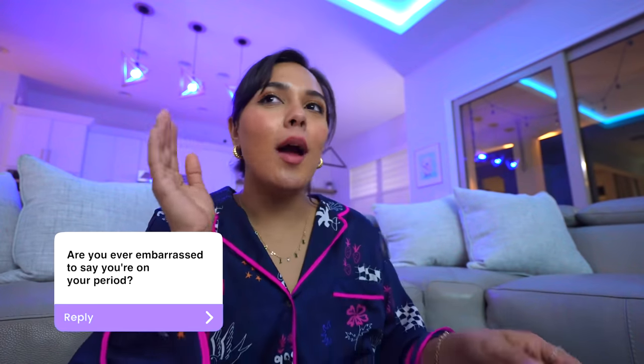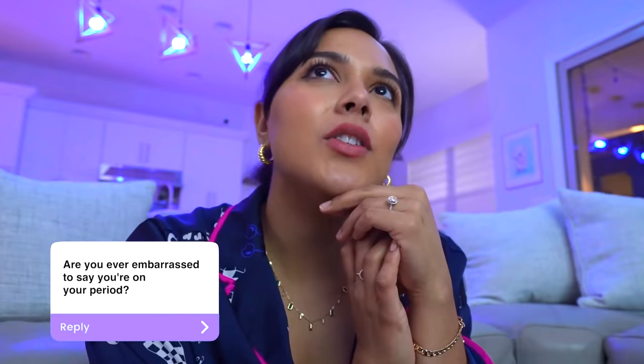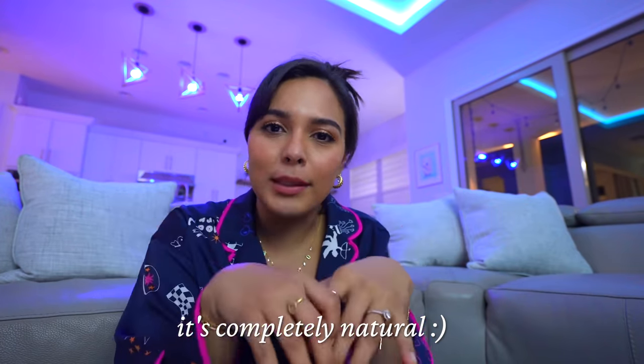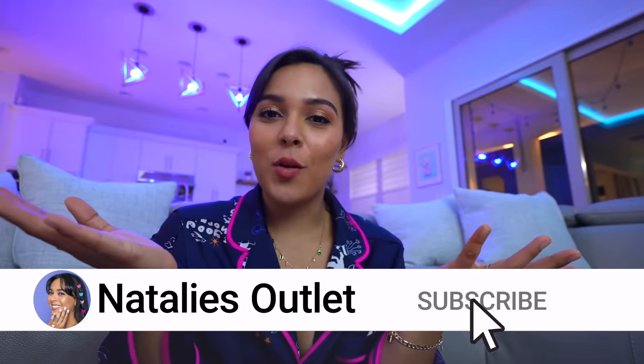I'm really interested to know: are you ever embarrassed to say that you're on your period? I know there's a lot of shame around periods, which is really sad — it's such a natural part of life. We all bleed. Anyway, it was really fun hanging out with you — thanks for joining me today. I'm going to continue playing Animal Crossing. That's my Chipotle because I was tired. I hope you guys enjoyed today's video. Give it a thumbs up, let me know what other content you'd like to see, and subscribe if you haven't already. Sending you lots of love!